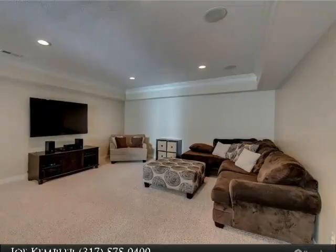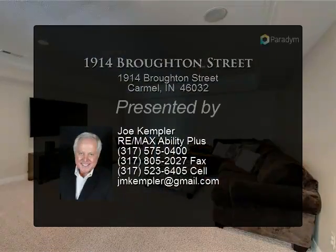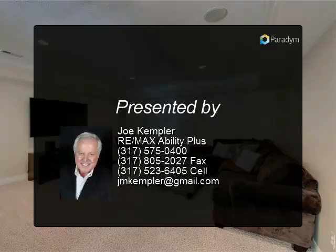Main floor open concept living with hardwood floors, office with built-ins, and formal dining area. From the nook, step out to a screened porch that overlooks a private patio.